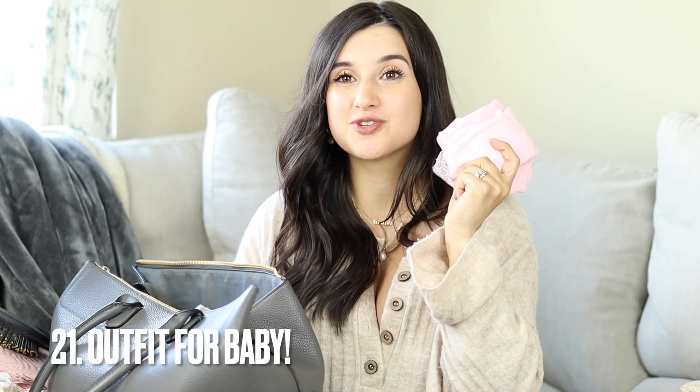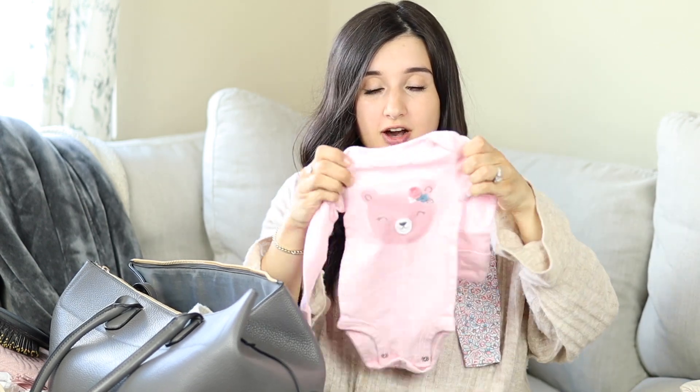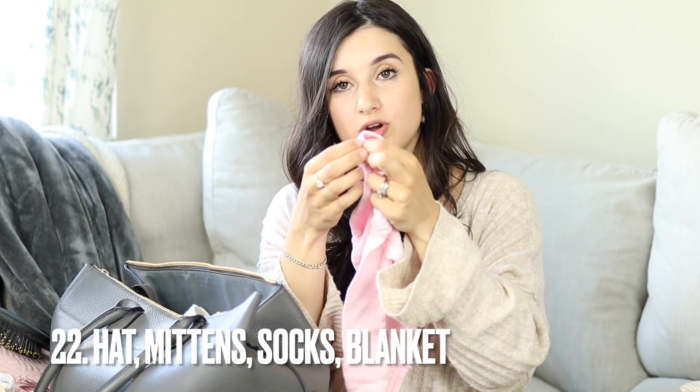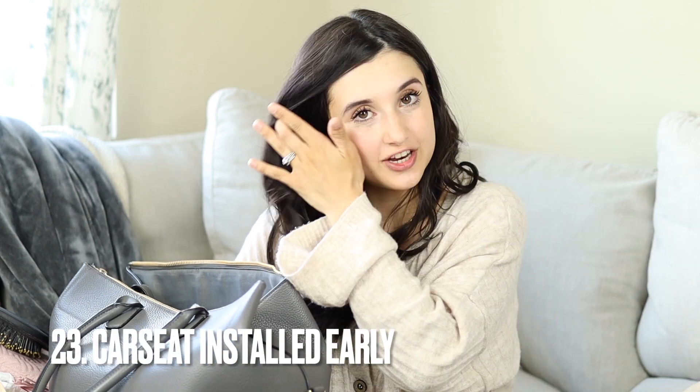And then an outfit for baby to go home in — look how tiny a newborn size is! I still have to wait for my baby shower to pick out her going-home outfit, but I'm so excited about that. Just like with diapers, I recommend getting two sizes: newborn and zero to three months. Also bring a hat and mittens. If you're getting a onesie, I definitely recommend the ones with the little sleeve that folds over to cover their hands, so they avoid scratching their face — those newborn nails are so long when they come out.